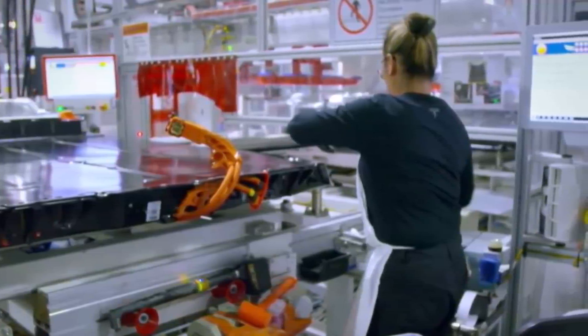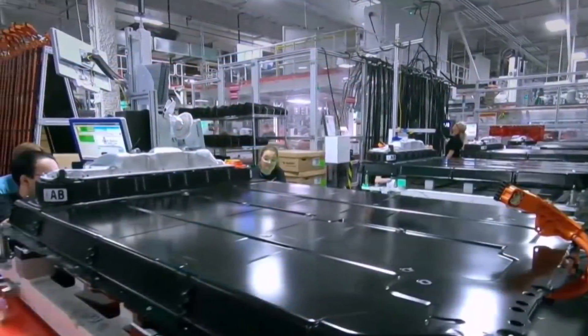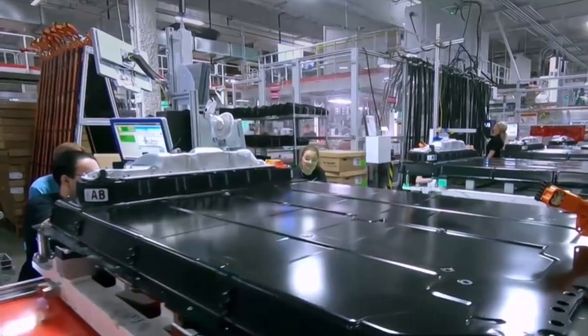This is Armin Haryan from torquenews.com. If you're here for the first time, please subscribe to our channel for daily Tesla and electric vehicle news, and ring the bell so you don't miss my next Tesla story.